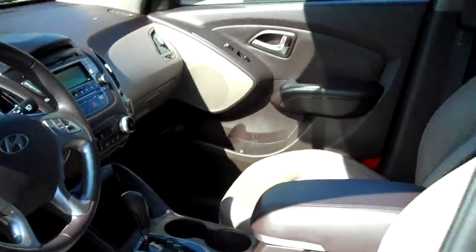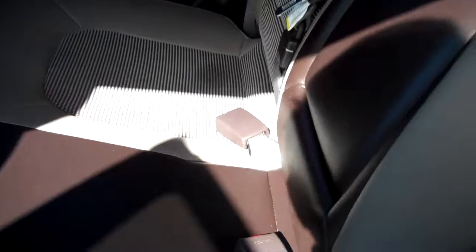Two bucket seats here to the front. A lot of headroom in this vehicle. It's a smaller, compact SUV, but surprisingly large on the inside. Seating for three here in the back — we're going to have a fold-down armrest.